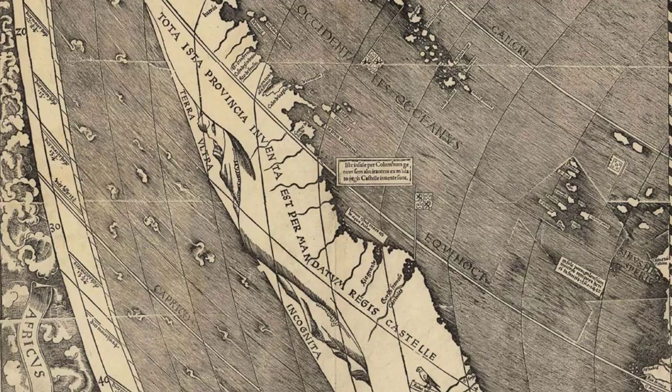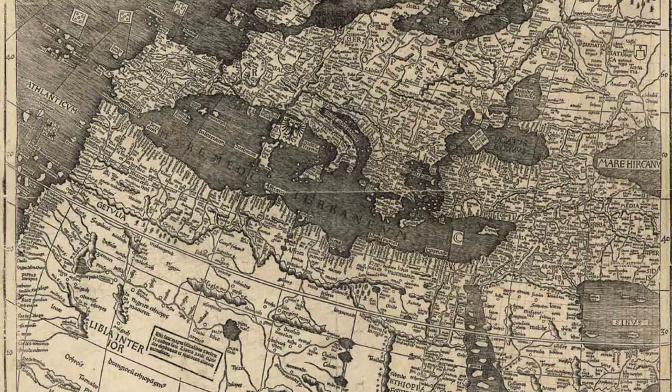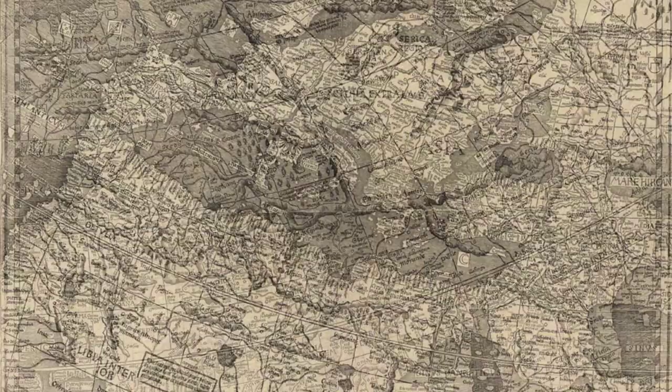As you follow the map's intricate lines and curves, you'll notice that North America is called Perias, while the newly named America refers to the South American coast. The map even extends to regions labeled India Meridian Alice and includes scattered, unlabeled islands beyond.